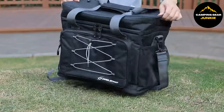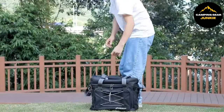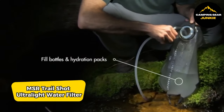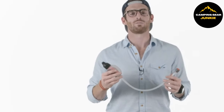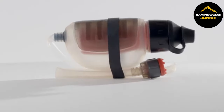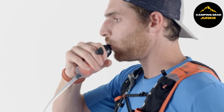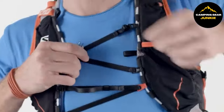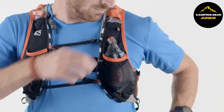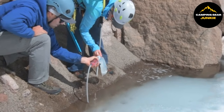With your food secured, let's turn our attention to ensuring you have access to clean water — a fundamental outdoor necessity. The MSR Trail Shot Ultralight Water Filter is ideal for outdoor adventures. Its compact, lightweight design takes up little room in your backpack. It quickly filters water from any freshwater source, making it perfect for hiking, camping, and emergencies. With its unique technology, it successfully eliminates harmful bacteria and protozoa, ensuring you always have access to safe drinking water wherever you are.